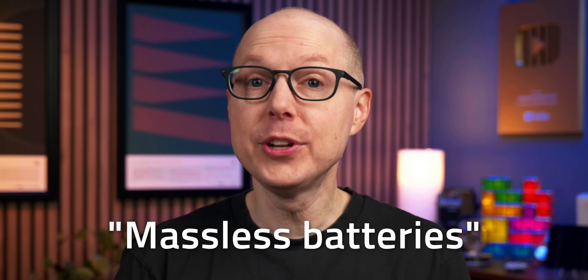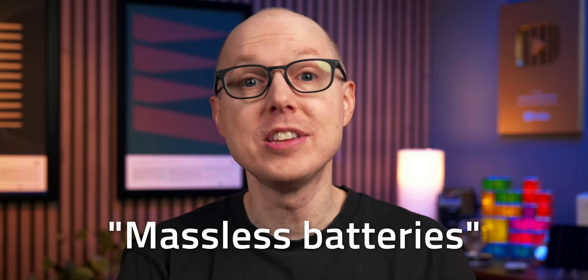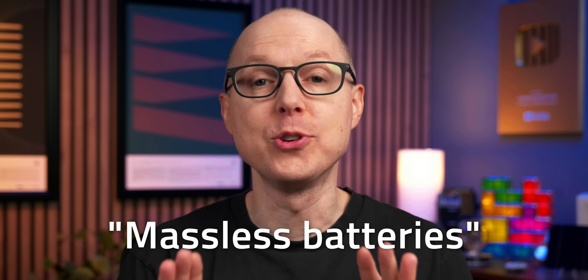Through some slightly hand-wavy calculations, structural batteries are said to have their mass disappear into the mass of the structure itself, and that's why they're sometimes marketed as massless batteries. I fell into that trap a few years ago, but of course they're not actually massless, so the term is highly misleading.